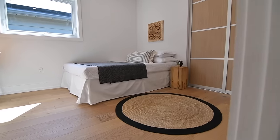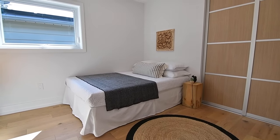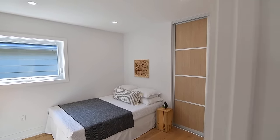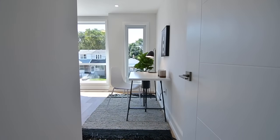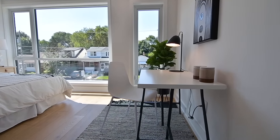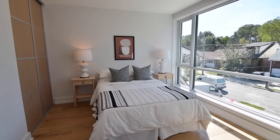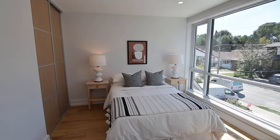The second bedroom has a study niche with built-in solid white oak wood shelves and desktop counter, while the double closet in this bedroom, as well as in the third bedroom, are complete with organizers and have white oak laminate finishes on their sliding doors. In addition, both of these closets, as well as the main level's foyer closet, have motion-activated interior lighting.